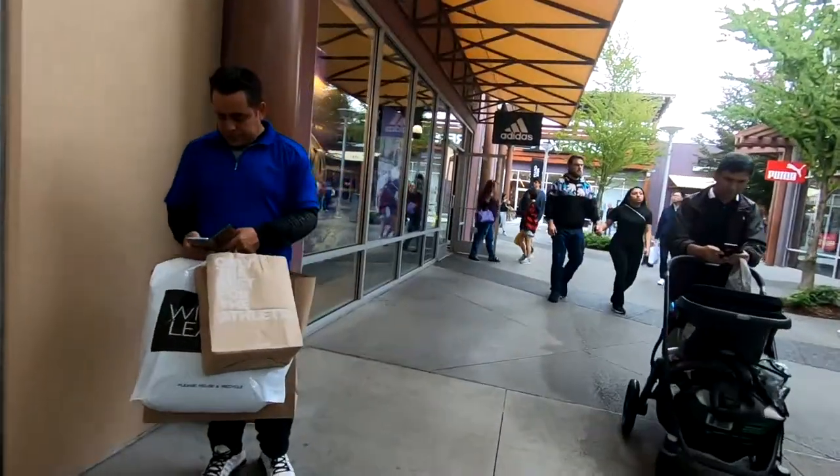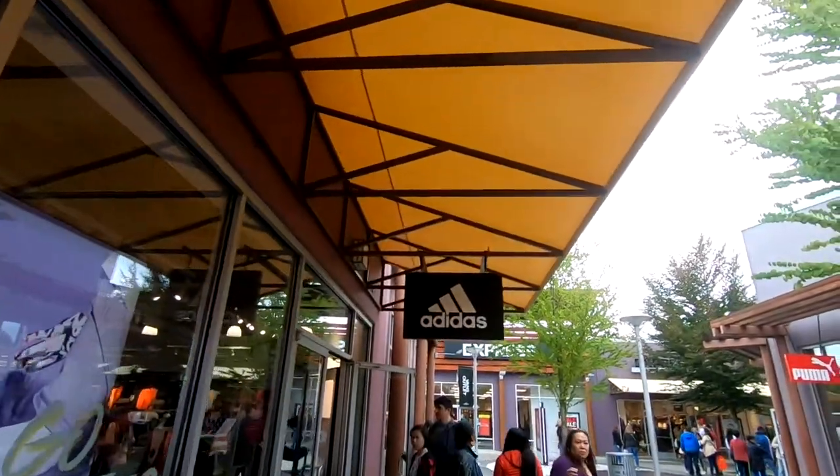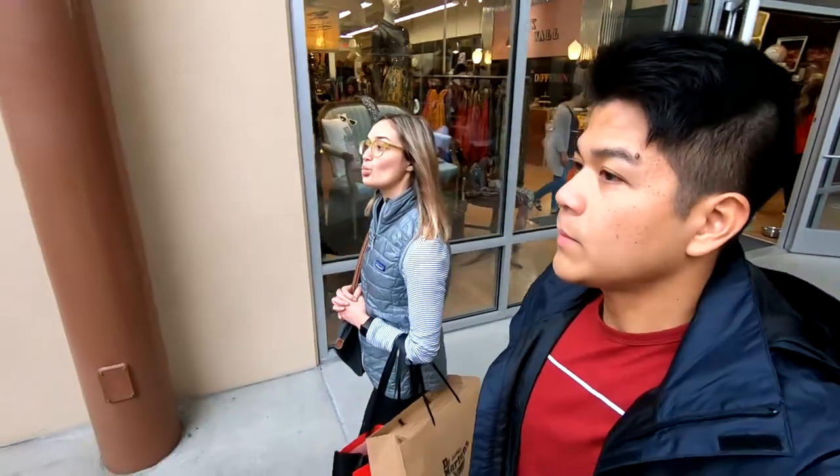Welcome to Adidas for real! That was the end of our trip here at the Premium Outlets.